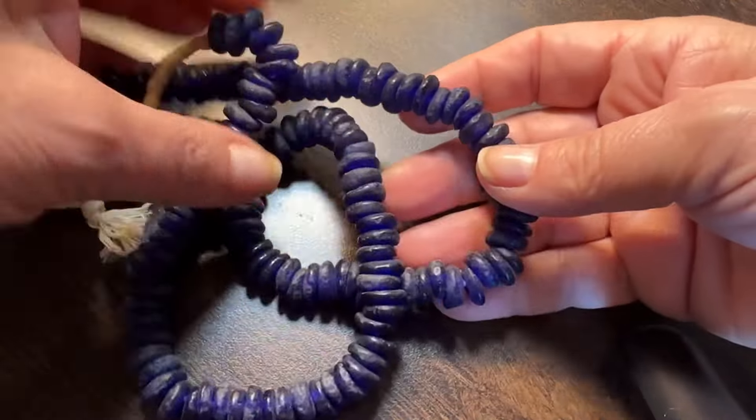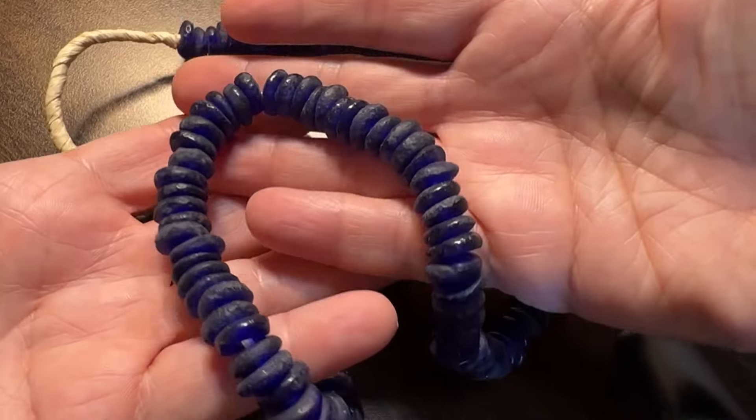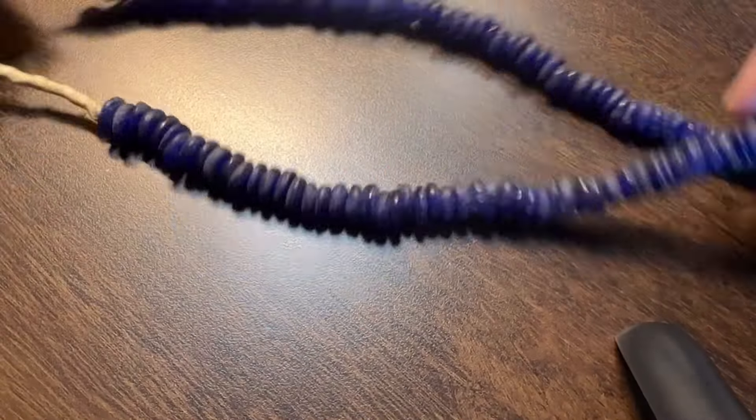Here's some African glass in a beautiful blue — I'm obsessed with blue right now. They have a lapis vibe and I love that.